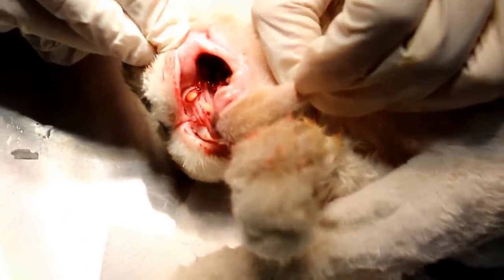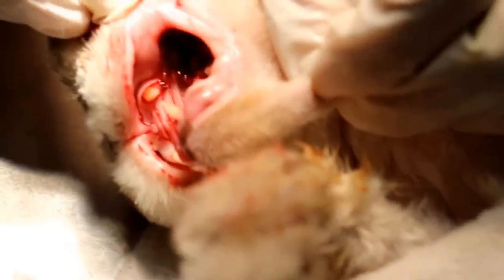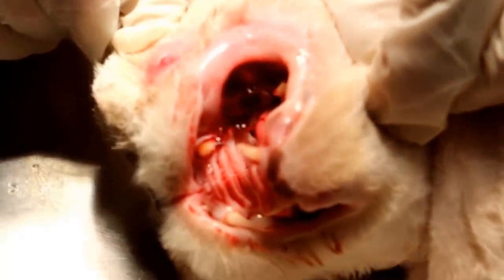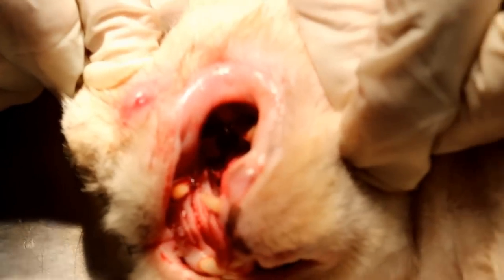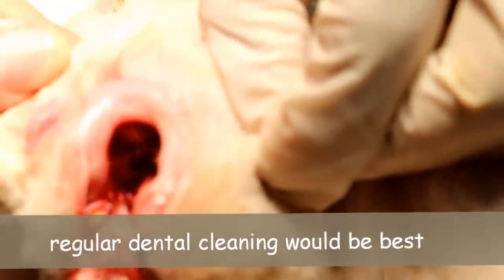We had to take out the tooth because that is the one causing the problem. The tooth has been taken out. You have to clean up the blood and there should be no problem after that. Regular dental cleaning will be the best for dogs and cats — senior dogs and cats over 3 years old — to prevent such things from happening.